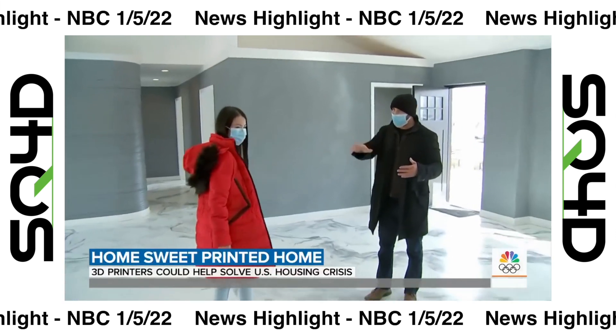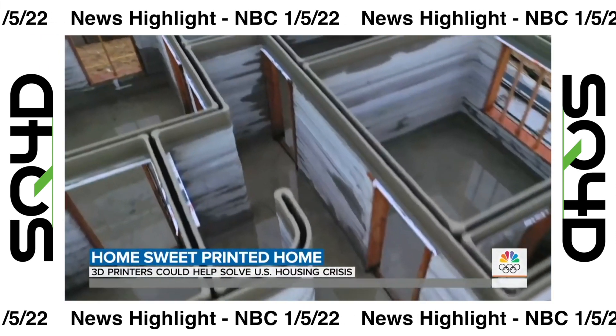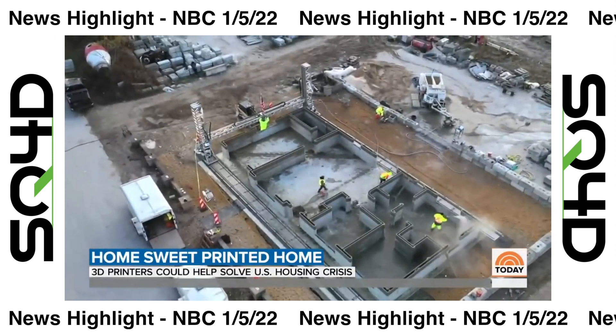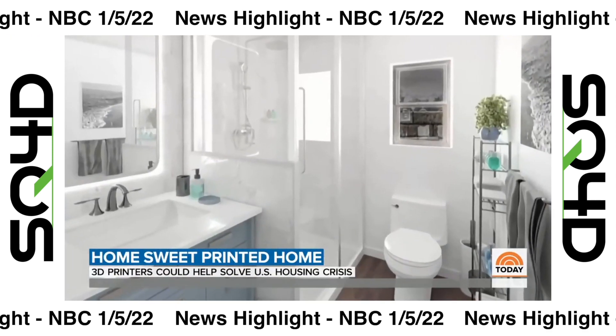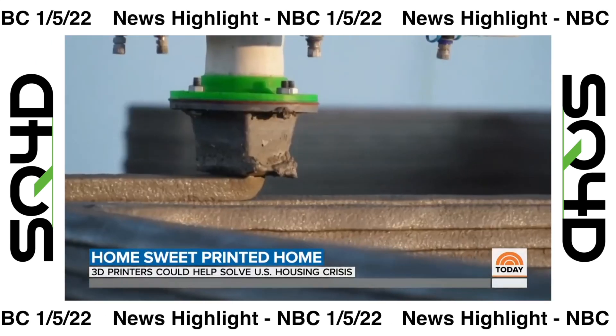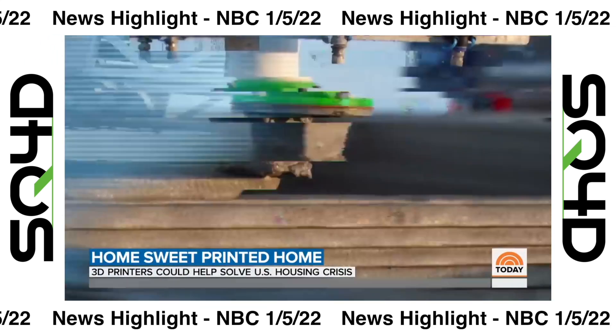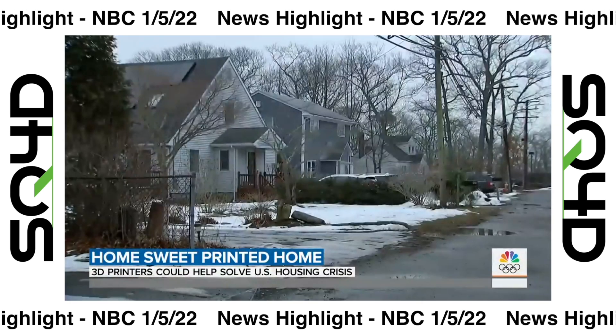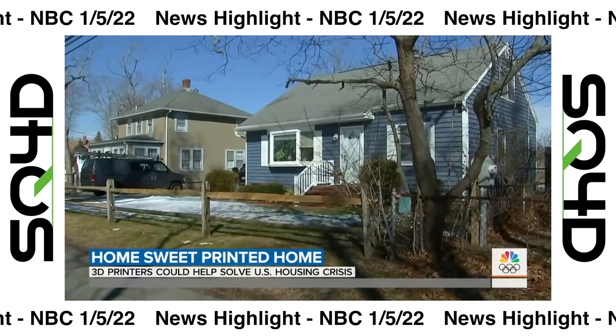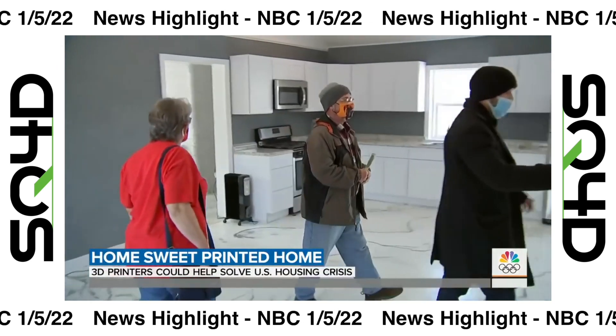"We're trying to build houses in half the time for half the price. Our profits will be higher, and we will be able to show that with more projects that we do." A 1,400 square foot, three-bedroom, two-bath home built in just two days using 3D printing technology, listed for just under $300,000 — approximately half the cost of a comparable home in the same area.